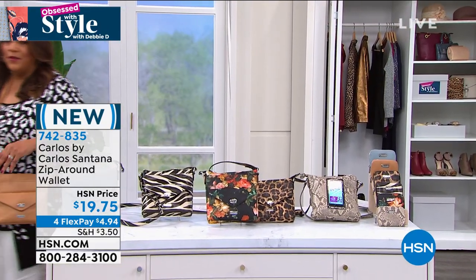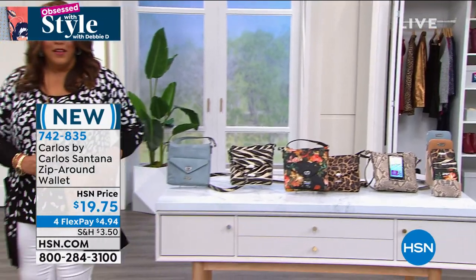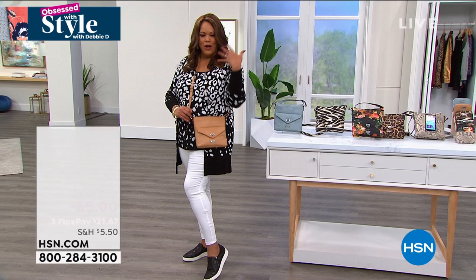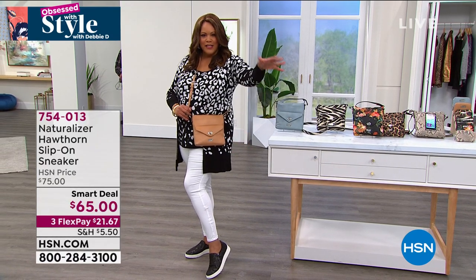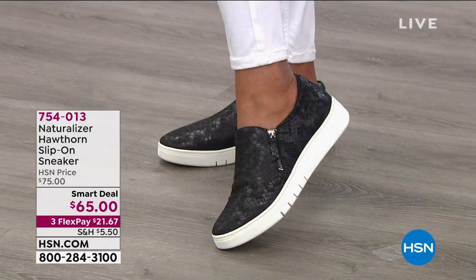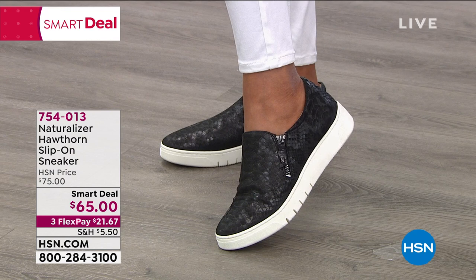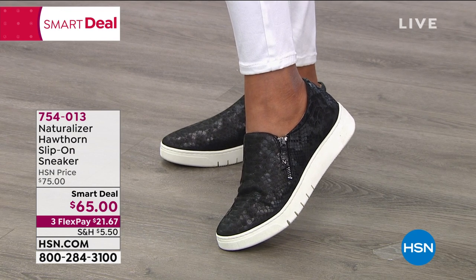Let me come out here so I can show you my sneaker — this is coming up. Look at this by Naturalizer. I like the whole look — I'm doing neutrals, black and white, a little pop of camel. The shoe is so cute — this is the Hawthorne, the slip-on sneaker.